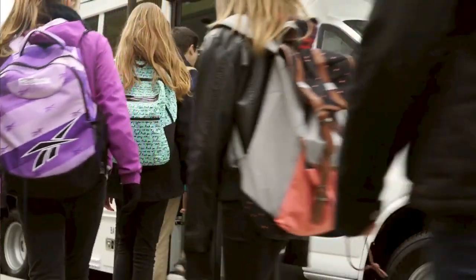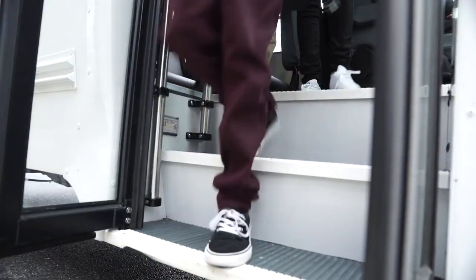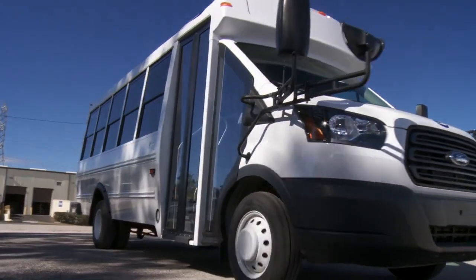We understand the logistics and the safety concerns that are involved in transporting children and teenagers, hence our wide selection of bodies that are safe, versatile and built to last.